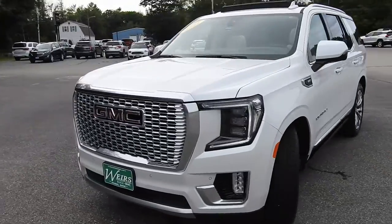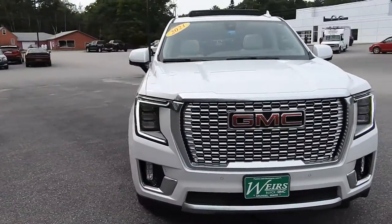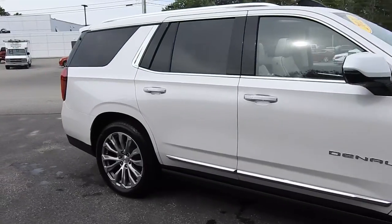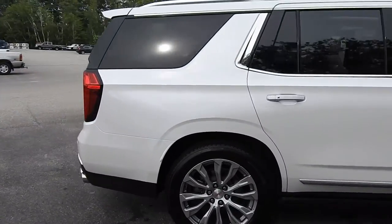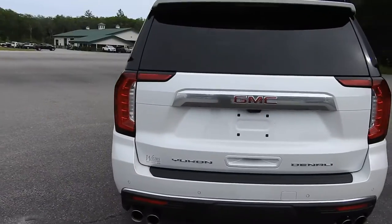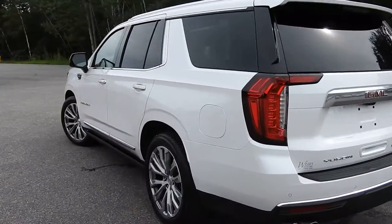Good afternoon here at Weir's Buick GMC Route 1 in Arundel, Maine. Just wanted to do a quick walk around video of this 2021 GMC Yukon Denali 4-wheel drive that we have here on the lot. This vehicle is still available. It is a certified pre-owned with a little over 8,900 miles on it.